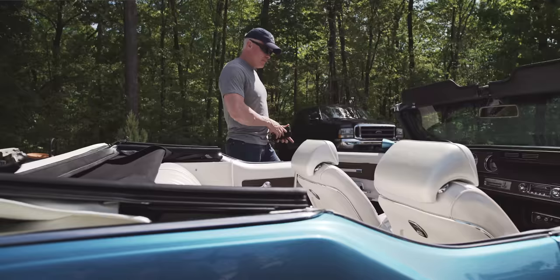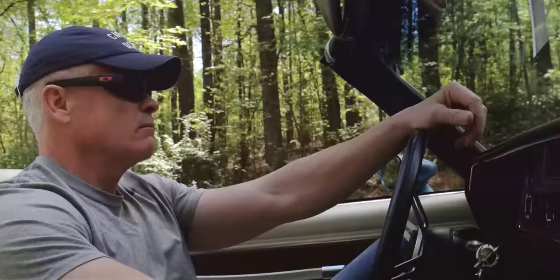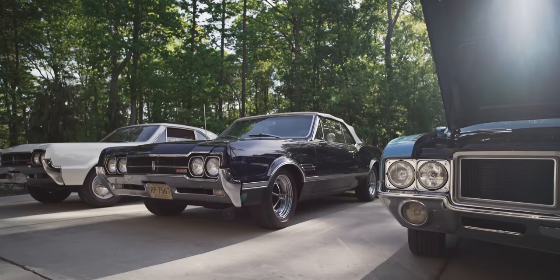A lot of these cars were cars that I liked as a kid growing up in Chicago. My dad had 442 convertibles and he would take us everywhere with them. I was like one of the coolest kids in the neighborhood because he had that car.